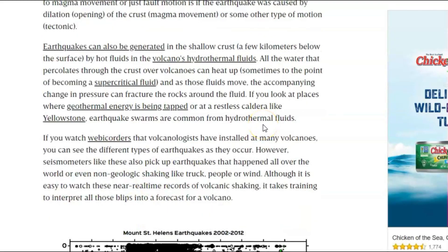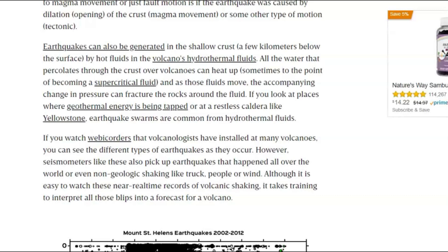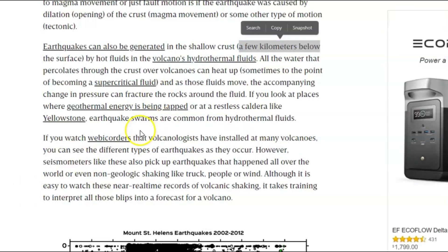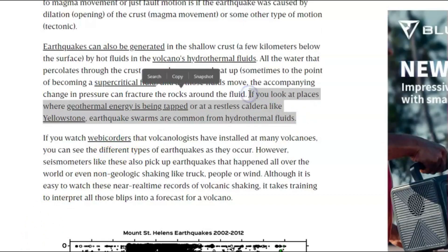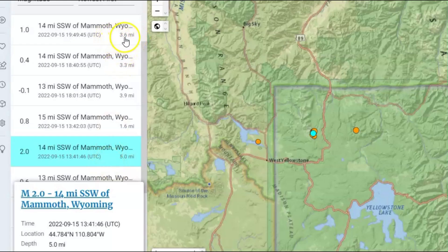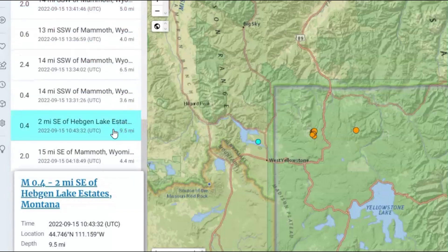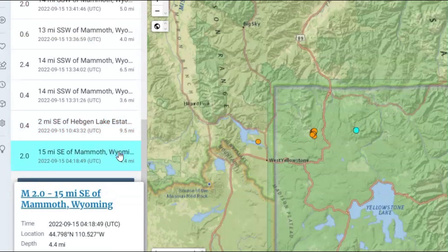Often they'll tell you that these earthquakes are caused by water being heated and coming up, creating what they call hydrothermal fluids. But those are usually only a few kilometers under the surface. If you look at places where geothermal energy is being tapped, or at a restless caldera like Yellowstone, earthquake swarms are common from hydrothermal fluids — but only if they're a few kilometers below the surface. And yes, there are some here: 3.6 miles, 3.3 miles, 3.9 miles, 1.6 miles. But we also have others that are 5 miles below, 4 miles, 6.5 miles, 9.5 miles, and 4.4 miles below.